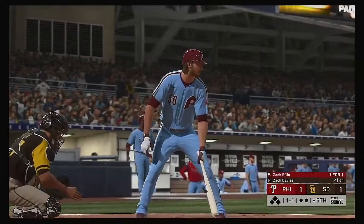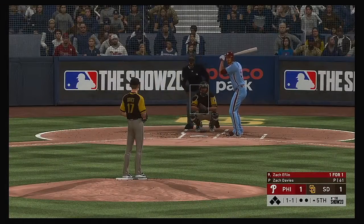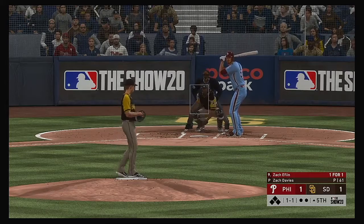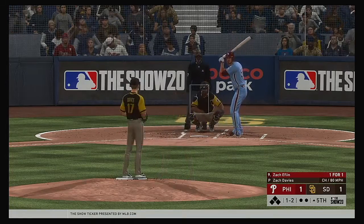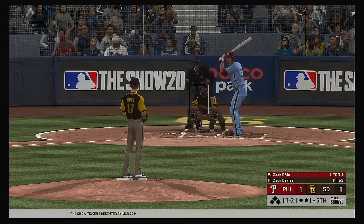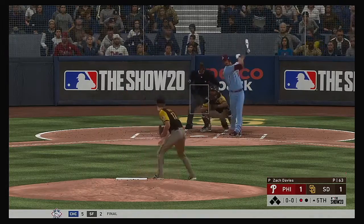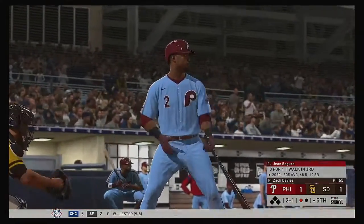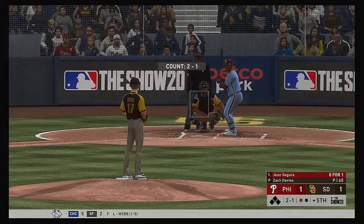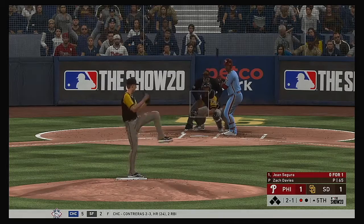Top of the fifth — Zach Eflin leads off for the Phillies. A one-ball, two-strike count. He really feels like he's on cruise control out there on the mound right now. This is a tight one — you kind of get the feeling the next team that scores is going to win. He ran the fastball by him for the punch out. Zach Eflin goes down for the first out in the fifth.